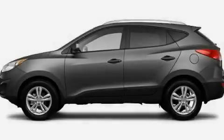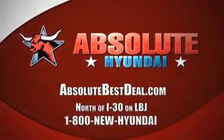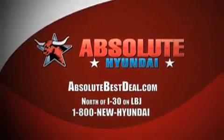We hope you found this video informative. Please contact us today. We'll see you next time.